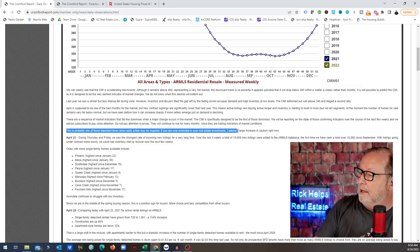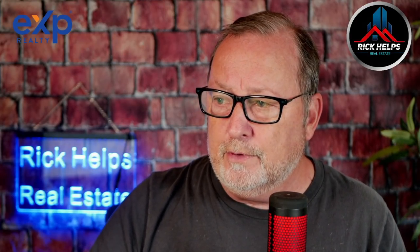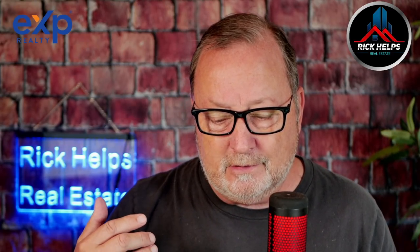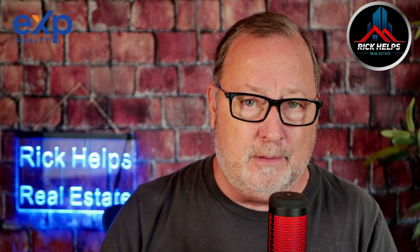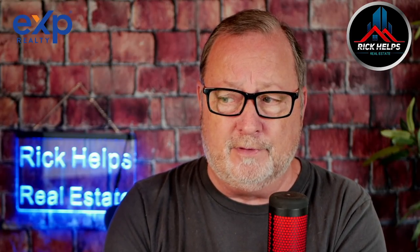This is probably one of the most important times when early action may be required. If you are overextended in your real estate investments, I advise a large increase in caution right now. Bear in mind, this report is not saying if you own your home, get out. He's specifically talking about the mom-and-pop investor who bought a condo or a rental home and maybe can't afford those payments if anything were to change in the rate at which people are renting homes.